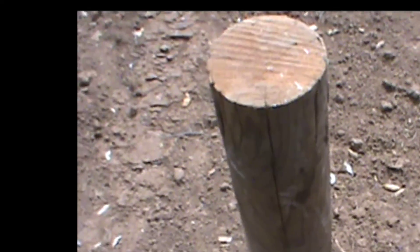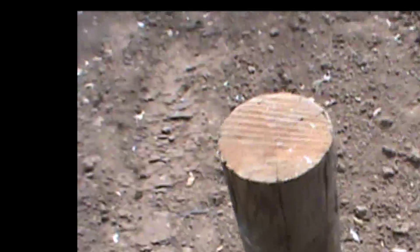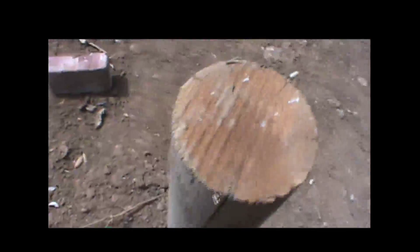These are the projectiles we'll be using to shoot our wall with. The first one is a fence post. It's been cut down to 32 inches in length and is 5 inches in diameter. I want to show that this fence post has got a few splits in it, and the reason for that will become obvious here in just a few moments.